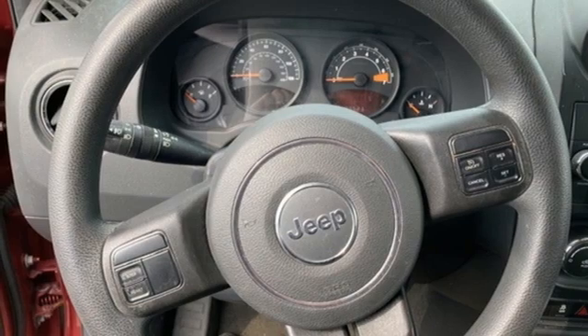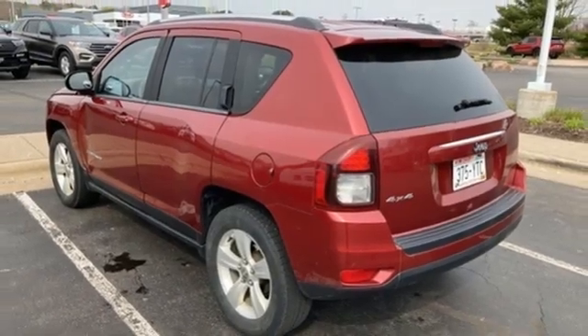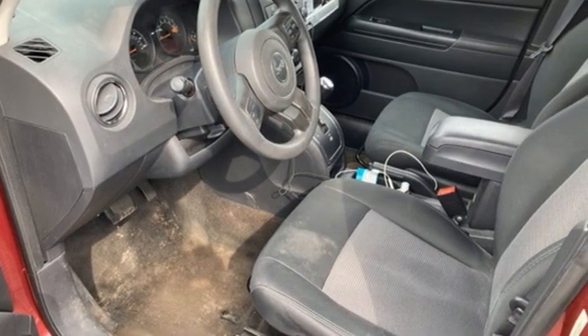and manual transmission. New York Times finds the Compass shows vast interior improvements over the outgoing model, balancing rugged and refined with a substantial steering wheel and sturdy fabrics.